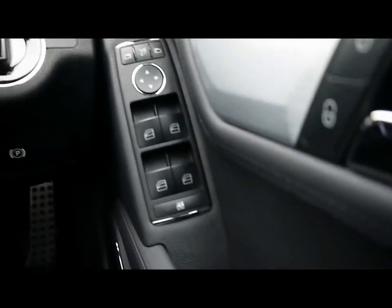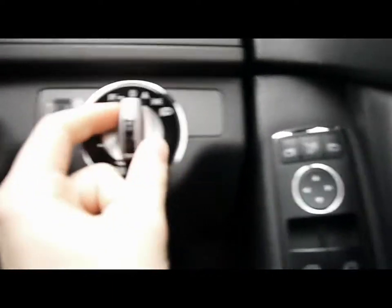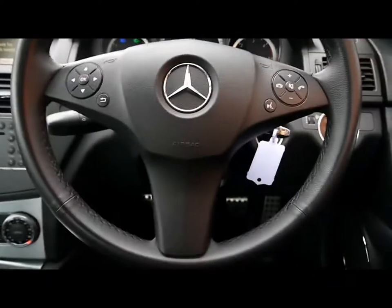Electric windows and mirrors, and the mirrors also electronically fold in as well. Child locks and window locks. Auto headlights and also rain sensors. Multi-function steering wheel.